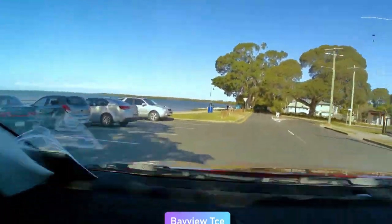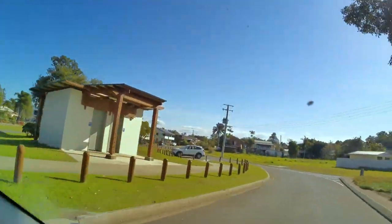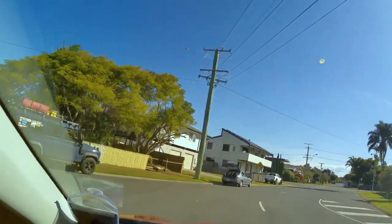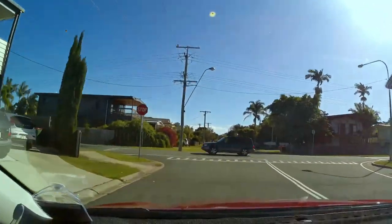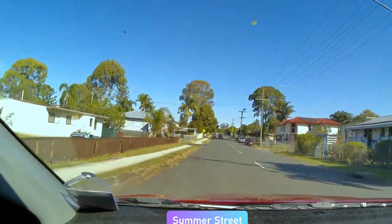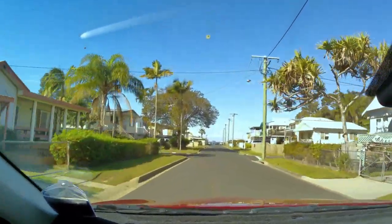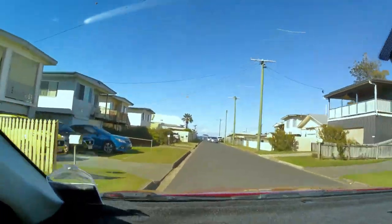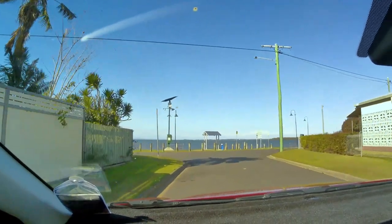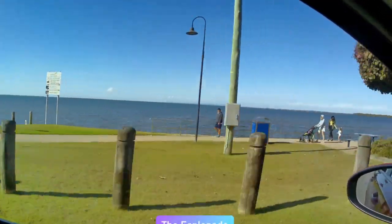There's a beautiful bay looking over towards Redcliffe. Some interesting facts about the cultures in Deception Bay: 73% of people living here were born in Australia. Other countries represented are New Zealand, England, Philippines, Samoa and Scotland. Additionally, 86.3% of people spoke only English at home, and the next most common languages are Samoan, Tagalog and Filipino. Approximately 10,000 people identify as Aboriginal or Torres Strait Islander in this area — it is a multi-ethnic community.